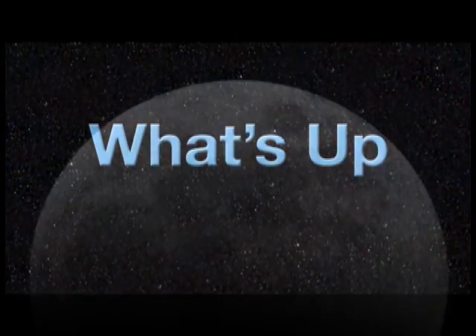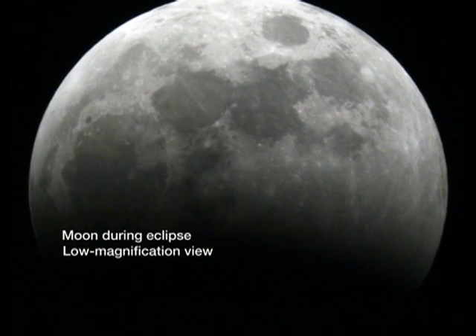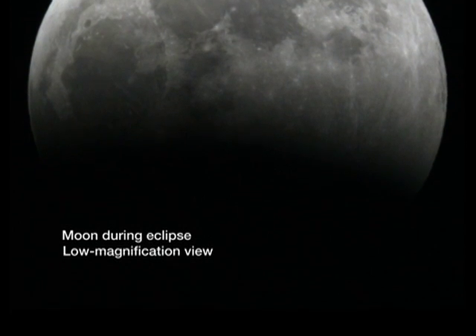What's up for February? We have a lunar eclipse and a great view of Saturn. I'm Jane Houston Jones at NASA's Jet Propulsion Laboratory in Pasadena, California.